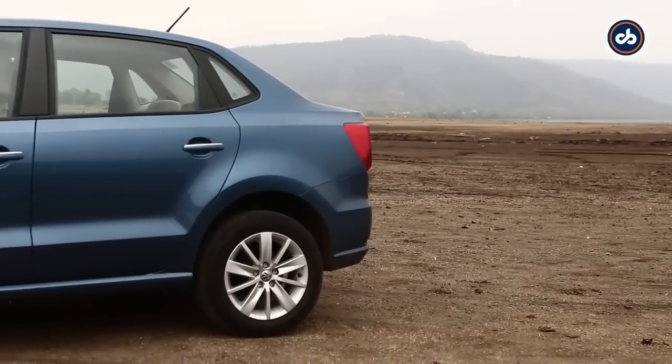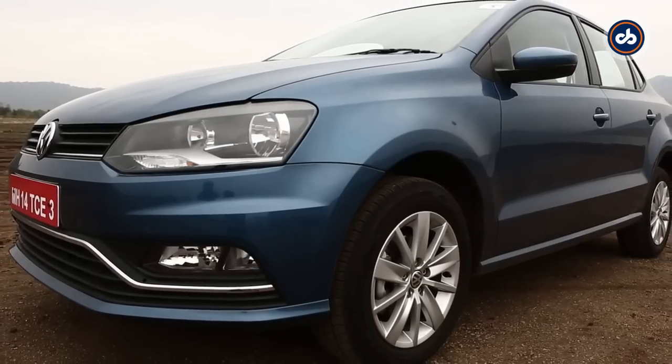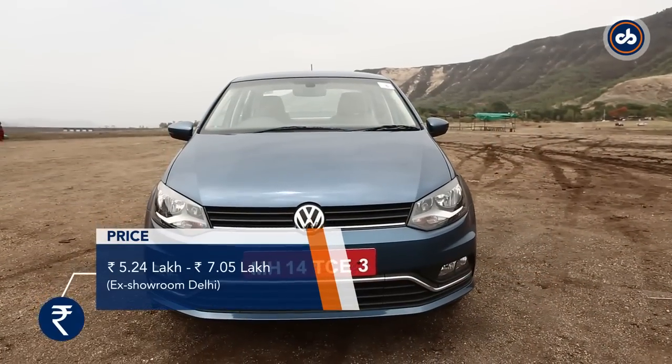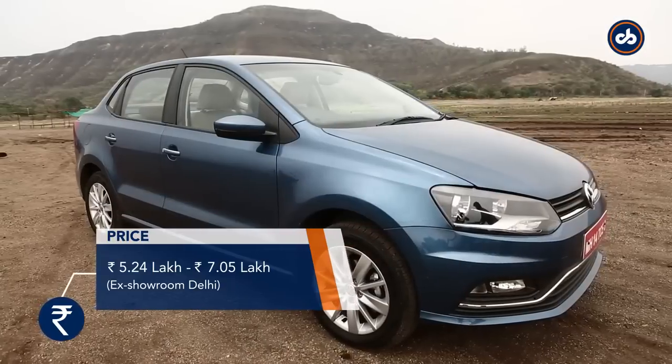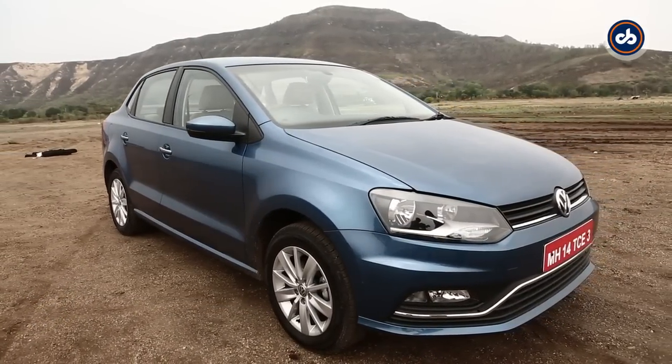Volkswagen has managed to undercut all its rivals with the petrol variant — in fact, it undercuts even the Polo hatch. The AMEO petrol starts at Rs 5,24,000 and tops off at Rs 7,95,000 ex-showroom Delhi. We will wait for the diesel to launch and from what we've heard, it will blow our minds away on pricing too.